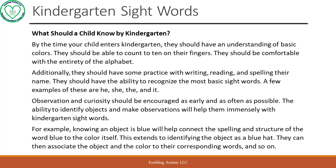What should a child know by kindergarten? By the time your child enters kindergarten, they should have an understanding of basic colors, be able to count to 10 on their fingers, and be comfortable with the entirety of the alphabet. Additionally, they should have some practice with writing, reading, and spelling their name. They should have the ability to recognize the most basic sight words — a few examples are 'he', 'she', 'the', and 'it'. Observation and curiosity should be encouraged as early and as often as possible. Knowing an object is blue, for example, will help connect the spelling and structure of the word 'blue' to the color itself, extending to identifying the object as a 'blue hat' and associating the object and color to their corresponding words.